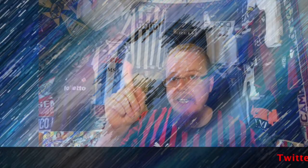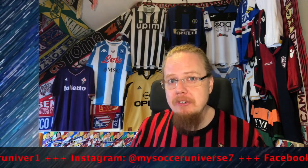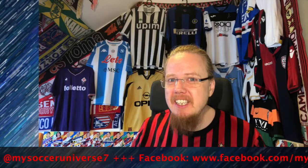I really hope you enjoyed this video. Here are some videos and playlists you might enjoy too. Please consider subscribing and hitting the bell so you get notified whenever something new happens in my soccer universe. Have a wonderful day — bye!